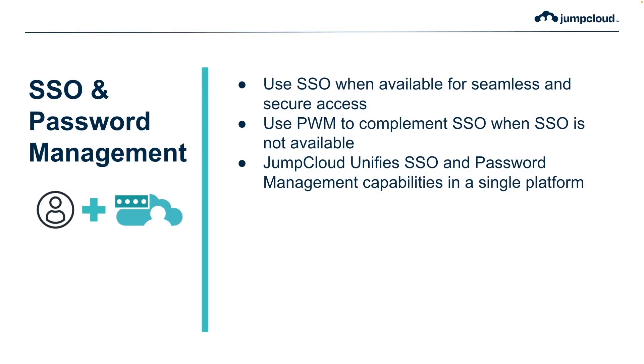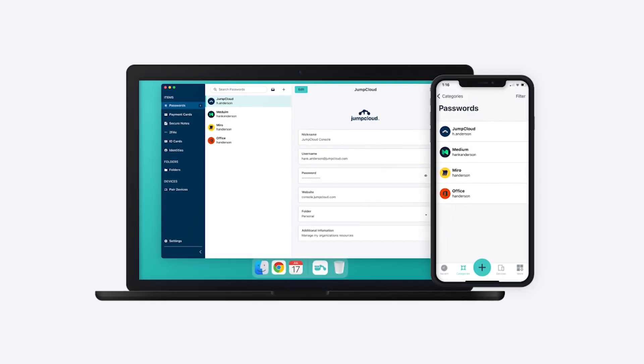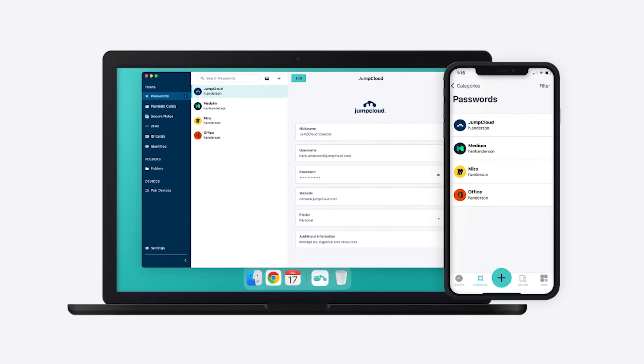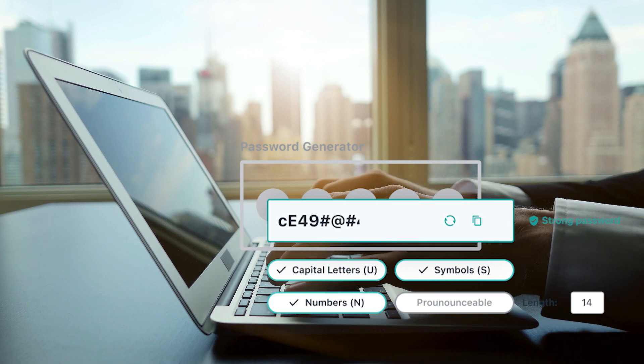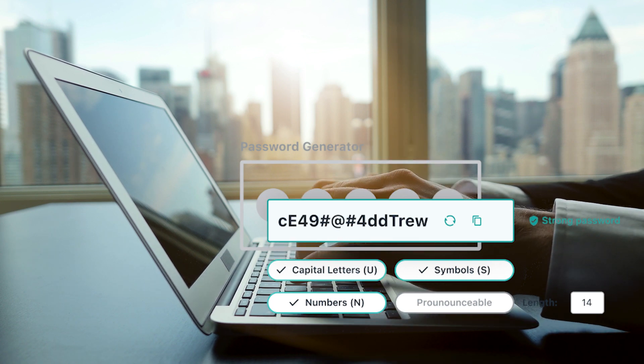With these limitations in mind, admins should consider taking a combined approach and implement single sign-on and password management side-by-side. With both solutions available, single sign-on can be used to provide seamless and secure access to apps and resources whenever possible, and a password manager can serve to fill the gaps where SSO is not feasible.